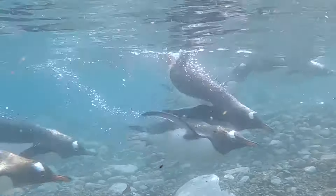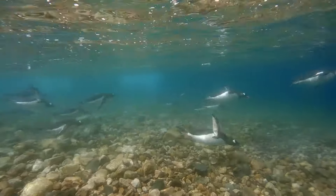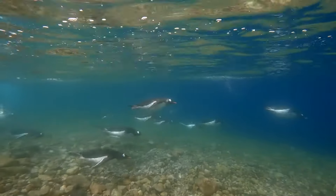Penguins are a species that are adapted to very cold water, so in order to survive those very low temperatures they need to be fully waterproof.